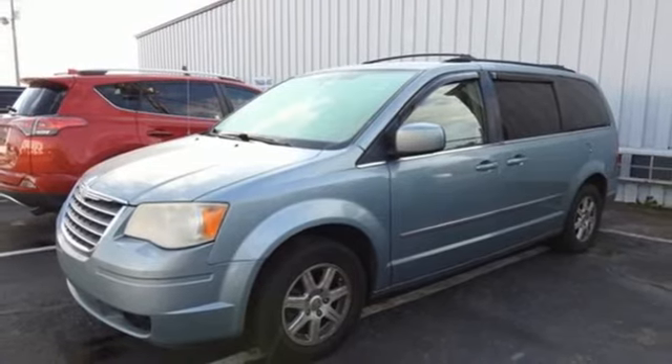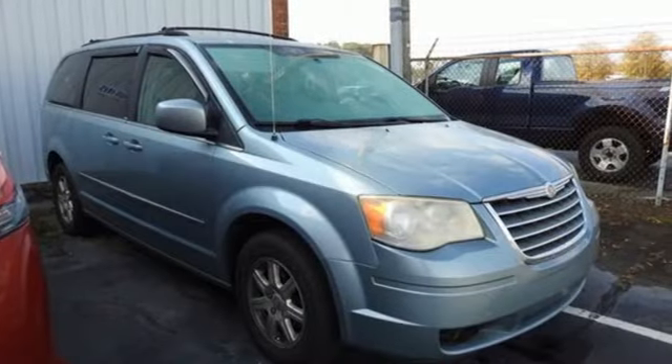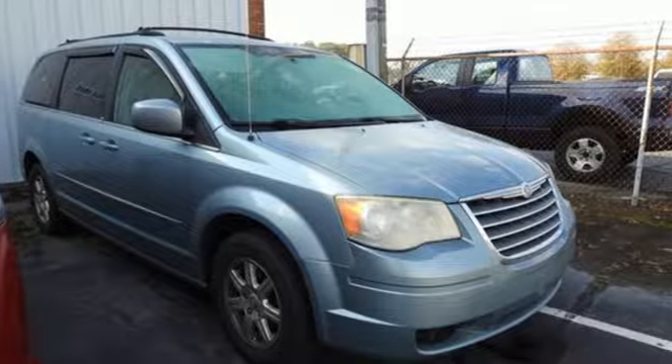Chrysler, where top flight engineering meets affordable luxury. See what it can do for you when you take it for a test drive.